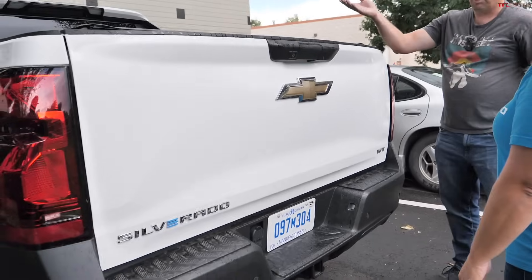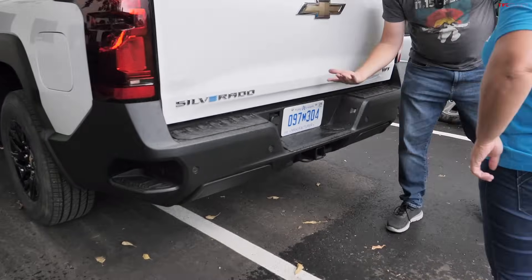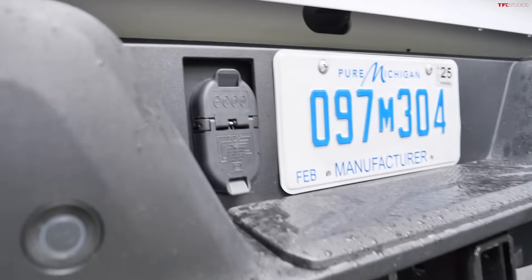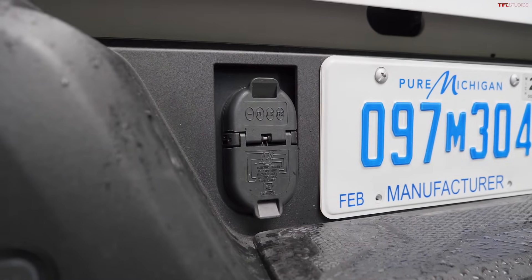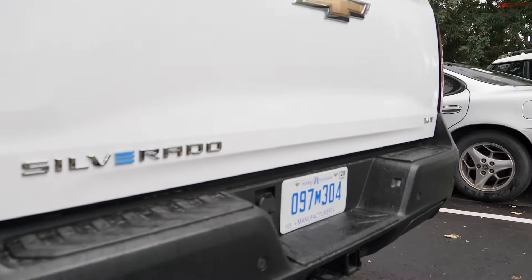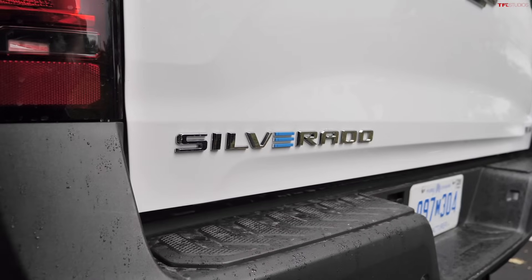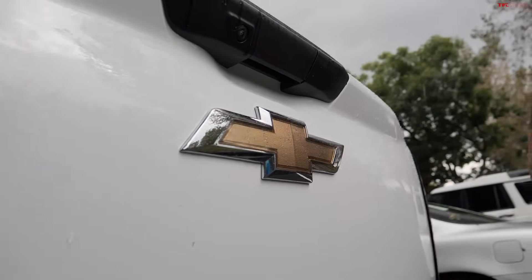With the tailgate closed and tonneau cover on, accessing the spare tire is more difficult, adding security. The truck has a 2-inch receiver, all wiring, trailer brake controller, tow/haul mode, and all standard towing features. Nicole notes the work truck exceeds typical customer expectations for a fleet vehicle.